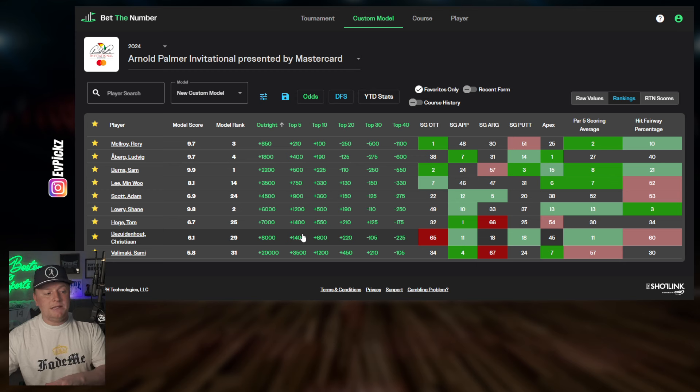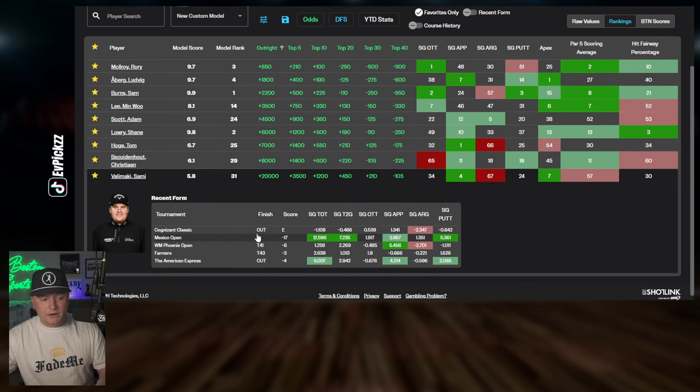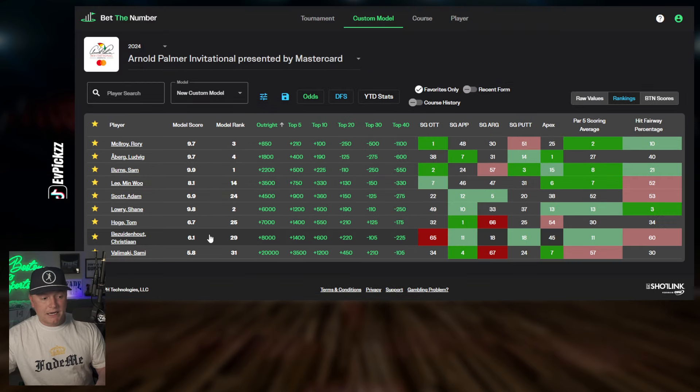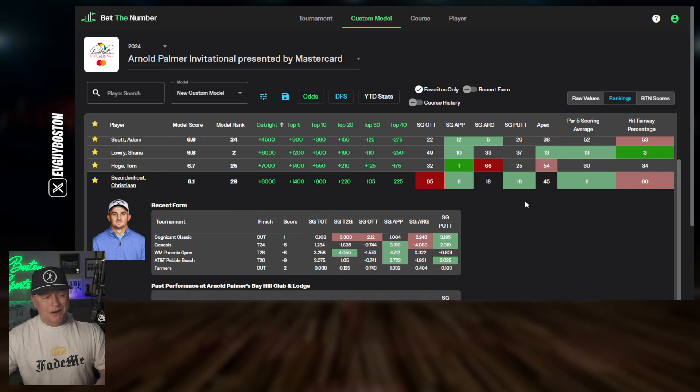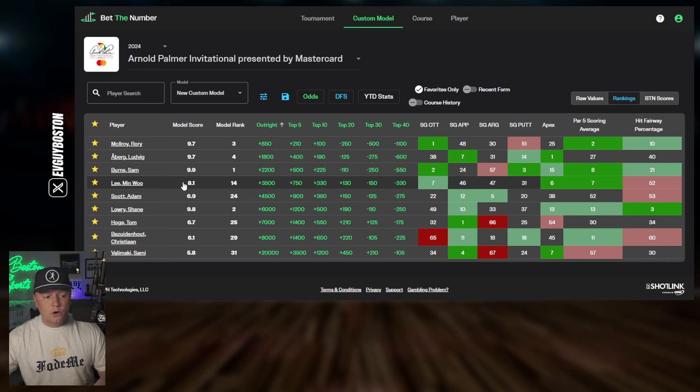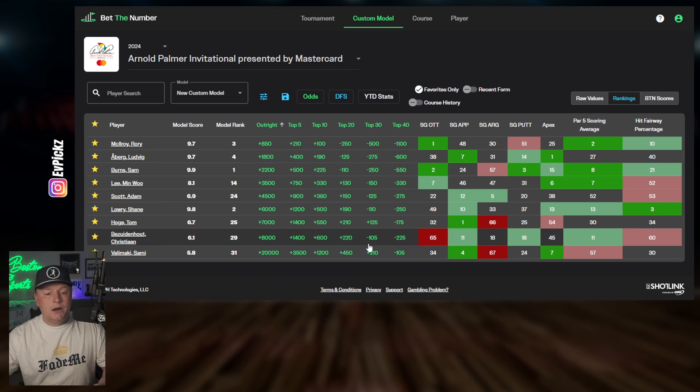A couple of throw-ins: my least favorites are probably Christiaan Bezuidenhout and Sammy Valmacki. Valmacki's been playing okay — got cut last week, came in second in Mexico a few weeks back. Bezuidenhout has good par five scoring and strokes gained approach, but he's wild and won't always hit fairways. These are two almost long-shot type players. Valmacki is plus 20,000 for the outright, so probably not going there, but a top 30 play isn't something I hate. Bezuidenhout I'd go no higher than top 20.